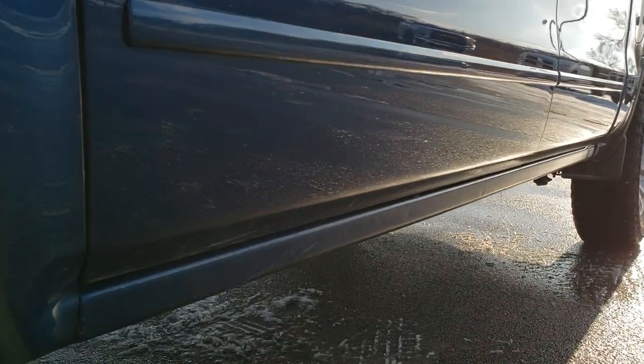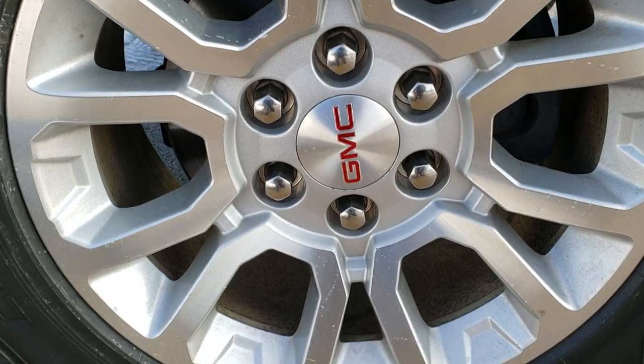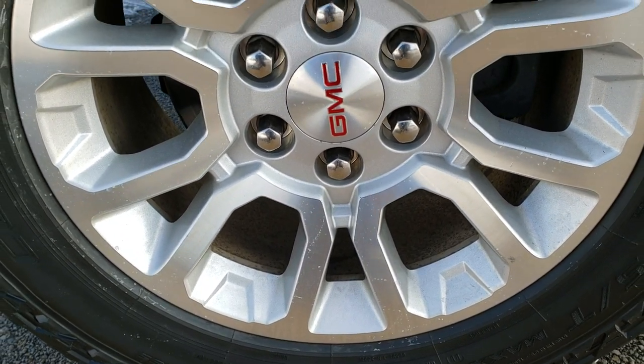If you want to see more pictures of this truck, in the upper right hand part of your screen there's a link right to our website where you can check out more photos. Click that and check us out there. There are factory alloy rims.